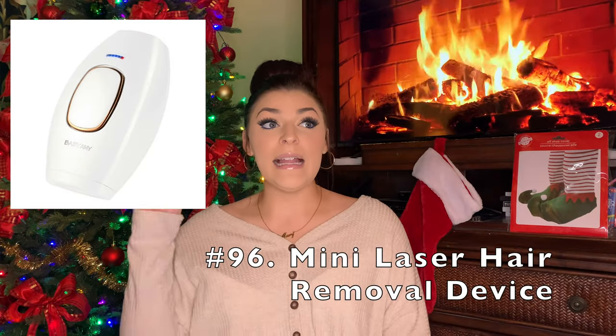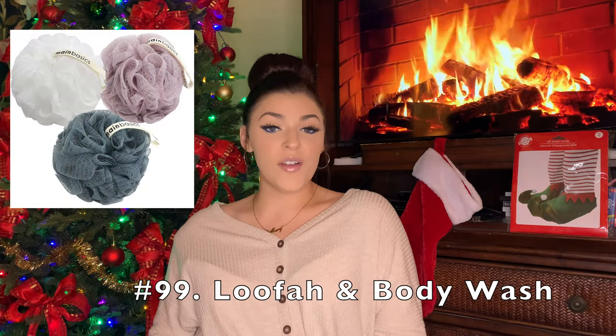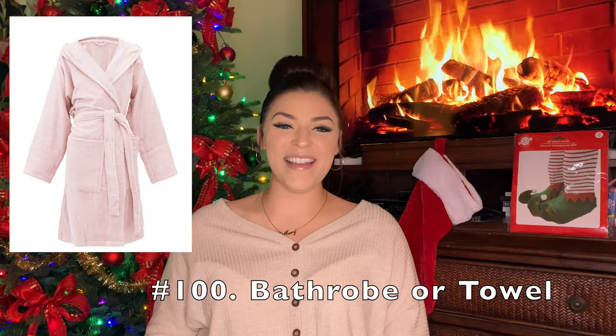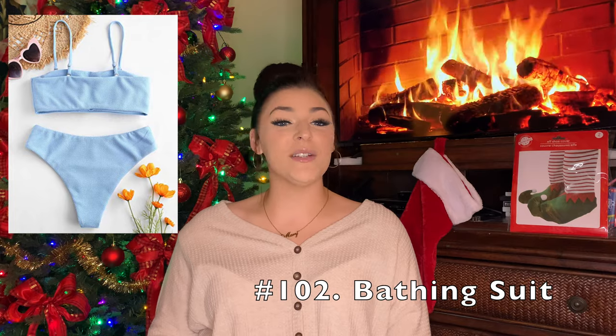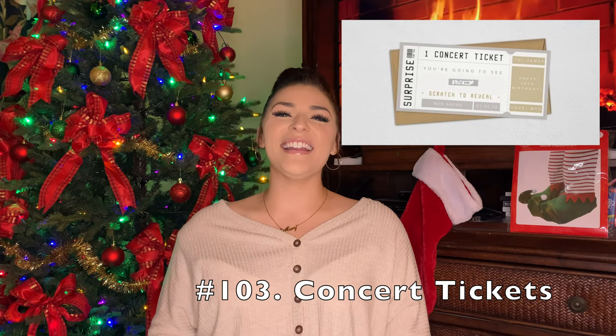Razors — one year my mom got me a huge pack and it lasted me the entire year; it was honestly a great gift. Or you can get a mini laser hair removal device. Face wash, a face cleansing brush, a loofah and body wash, a bathrobe or towel, an electric toothbrush, or even a bathing suit — maybe if it's still warm where you live in the winter or if you're planning on going on a vacation after Christmas; a nice new bathing suit is a good option.